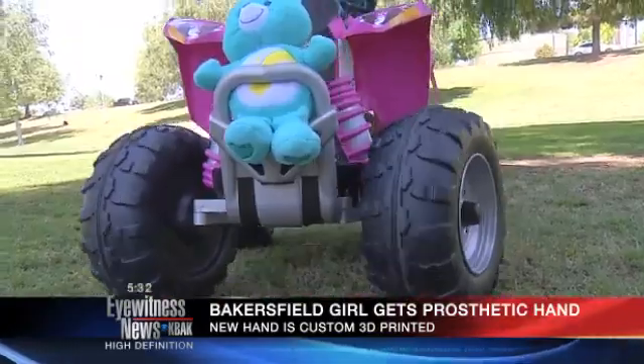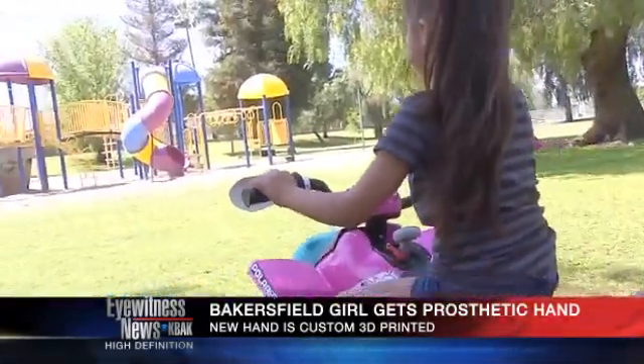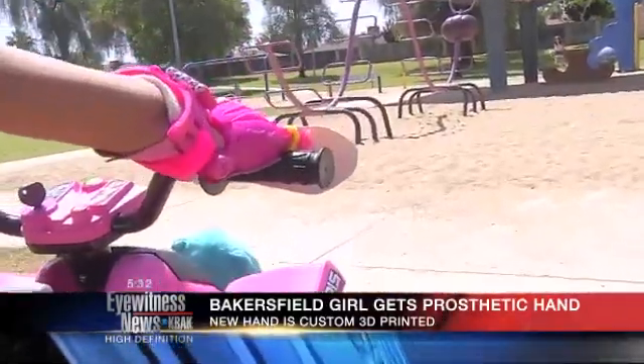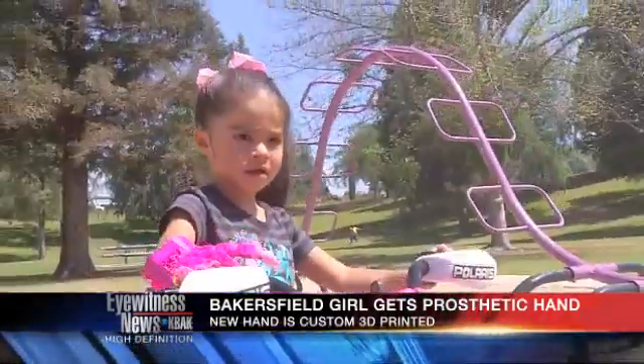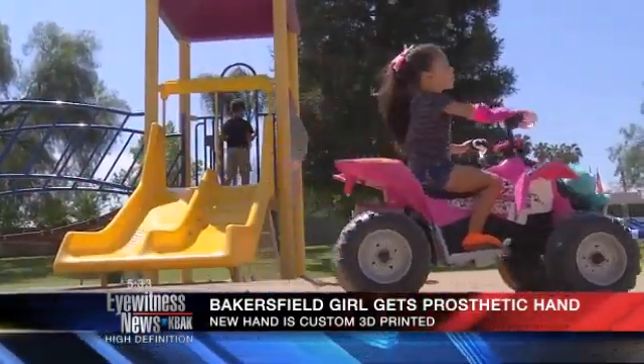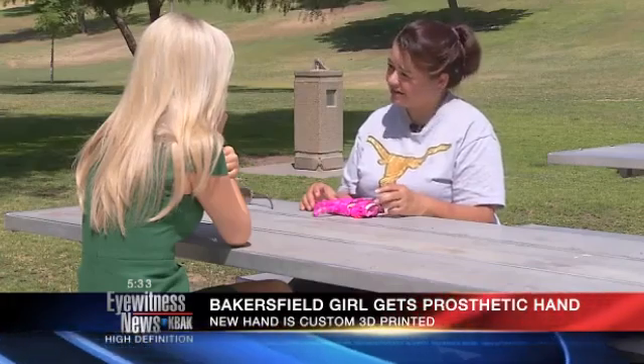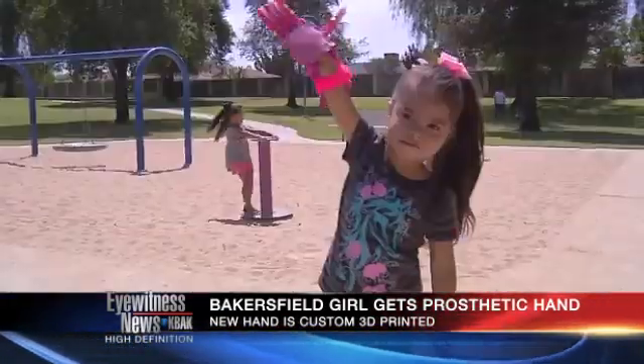Her friends have also noticed her new hand. They're like, wow, what's that? And then she'll be like, oh, it's my robot hand. But even with her new hand, Isabella's mom makes sure that she knows she is no different with or without it. We try to explain to her that she was born like that, and I try to explain to her that she shouldn't feel any less because of that.